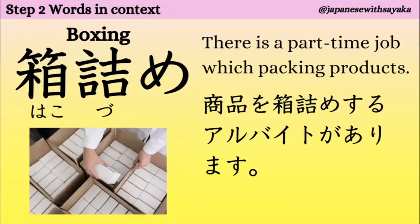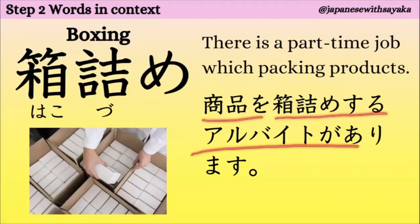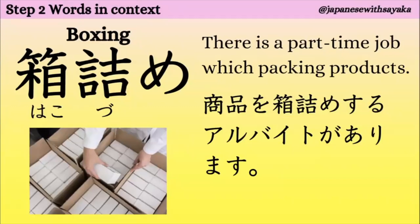次は「箱詰め（はこづめ）」。箱に詰めること、このことを「箱詰め」と言います。ここも「つ」に点々（濁点）です。例文：「商品を箱詰めするアルバイトがあります。」はい、日本ではですね、年末と夏休みにこういうアルバイトがあります。